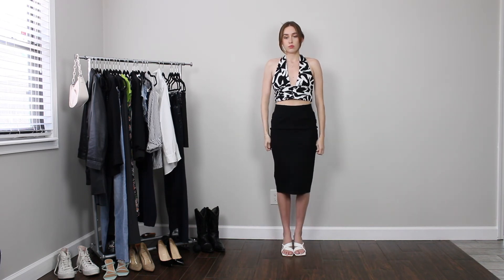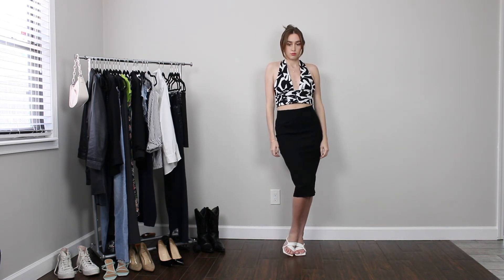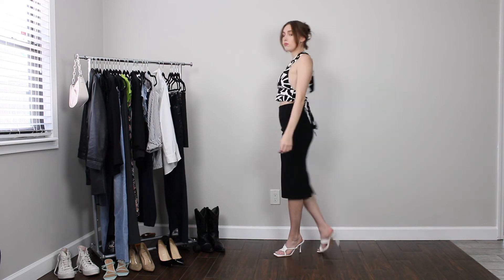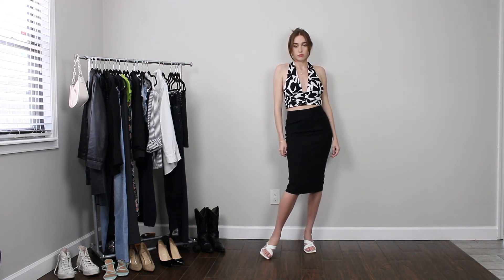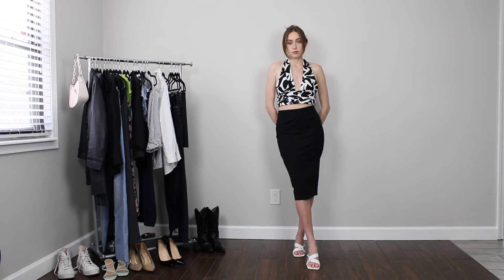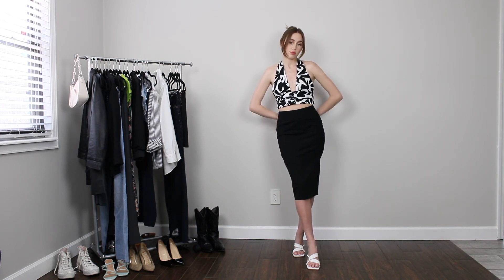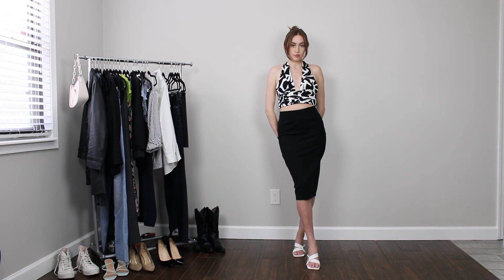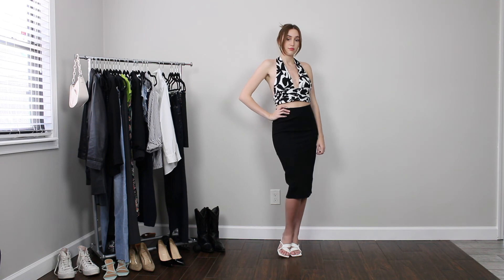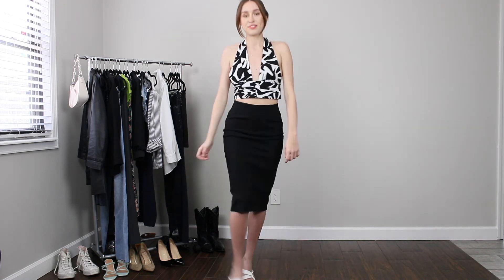The way I styled the pencil skirt out of work is perfect for a Friday night cocktail after work, date night, or something along those lines. The top I'm wearing is a little halter top from Zara — I'm obsessed with the black and white graphic design on it, and it has a little ruching around the rib cage which is super flattering. I wanted to continue color blocking by pairing white shoes with the outfit, but looking back I think it would have been much cuter with those strappy Aloha sandals. It gives me Y2K vibes, especially with my hair, and it's absolutely adorable.